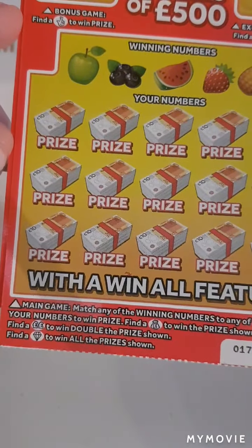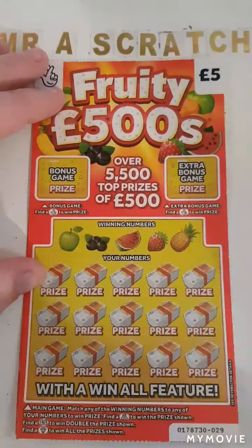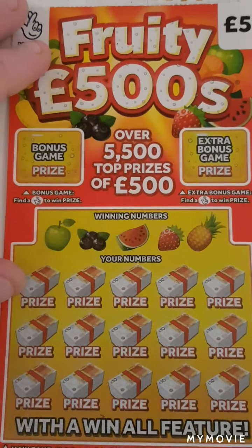We've just got to find — fingers crossed — a double pound sign, money bag, or diamond to match our winning numbers.